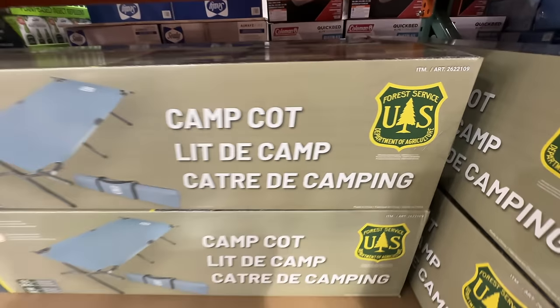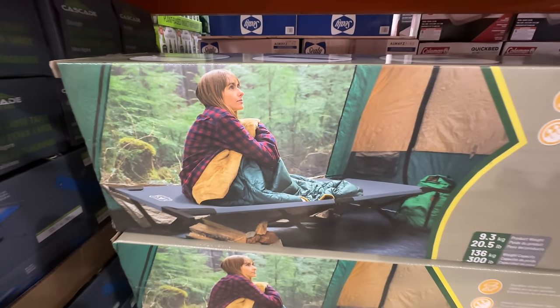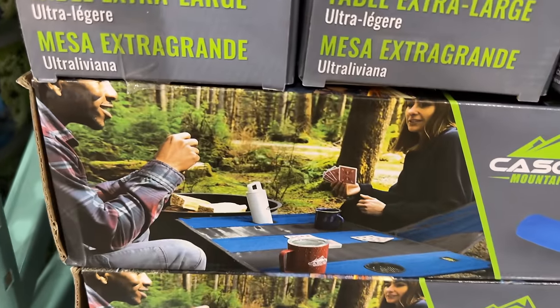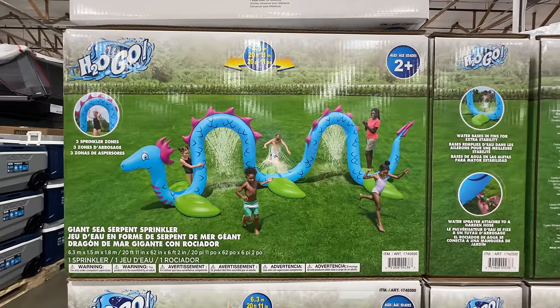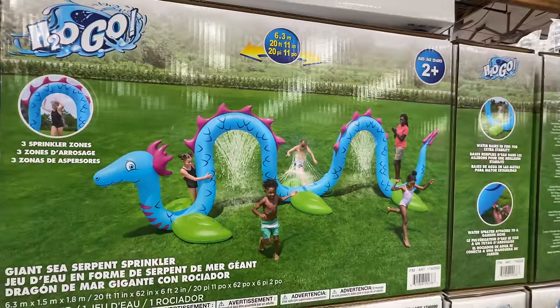$39.99 for this camp cot — it's US Forest Service approved, pretty comfy so you don't have to sleep on the floor. Also really digging this collapsible table for $23 — look at how nicely that breaks down.